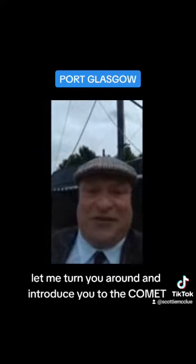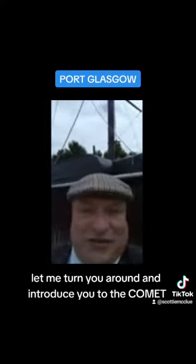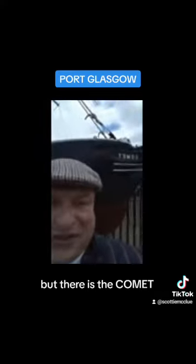And she is absolutely here. Let me turn you around and introduce you to the Comet. Can you see her there? Her name will be backwards, but there is the Comet. How amazing is that? So I'm standing in front of the replica of the Comet, and she does go across the Clyde.